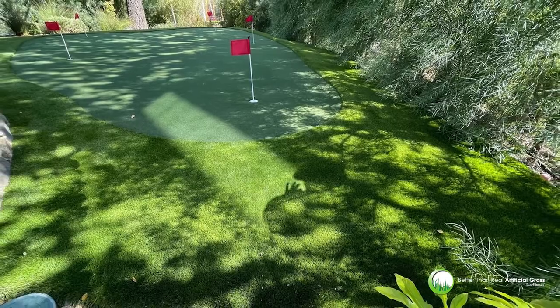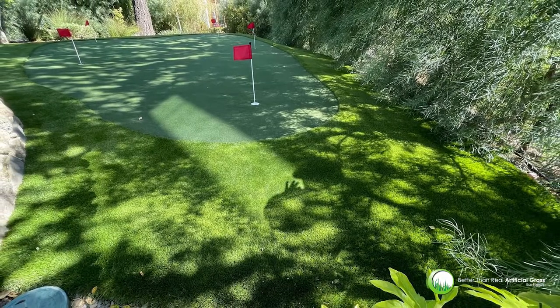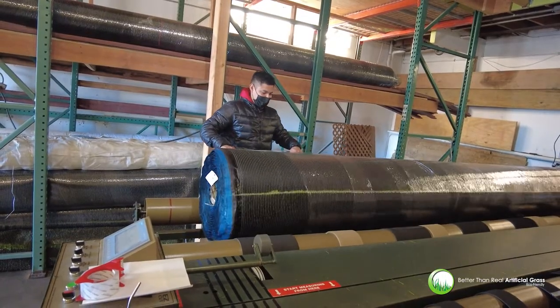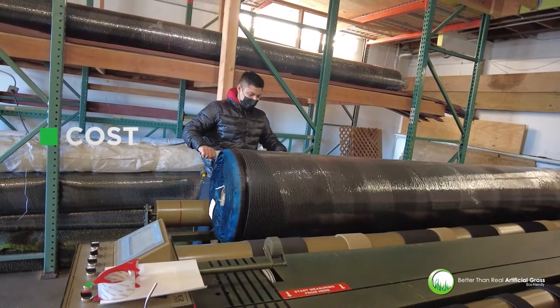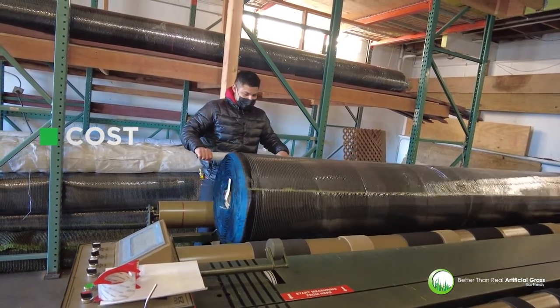Cheaper materials wear out faster than those made with high quality materials, meaning that you'll need to replace them more often if you choose them over premium artificial turf. Cost is also an important factor to consider when choosing a turf for your putting green.